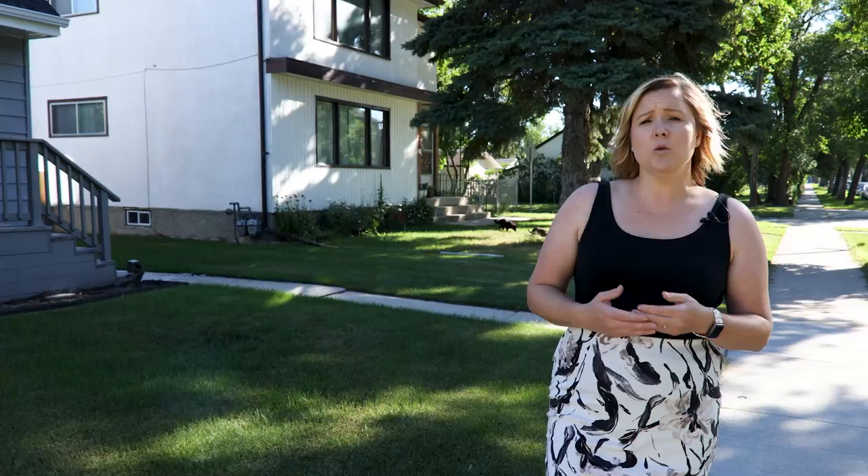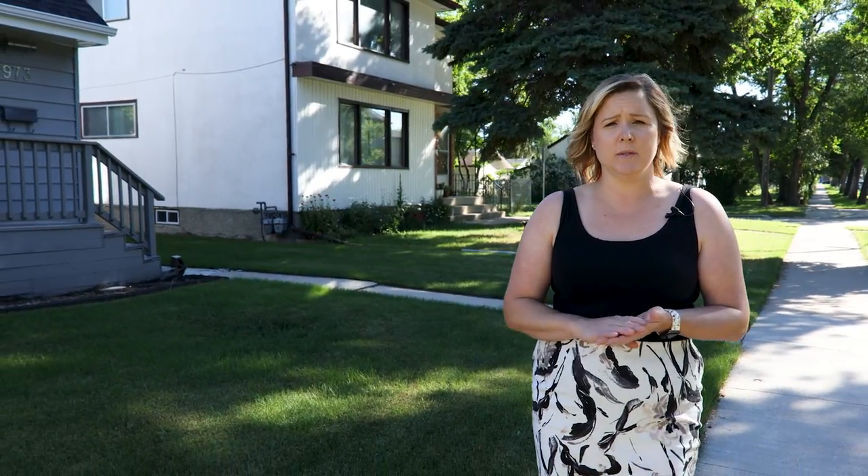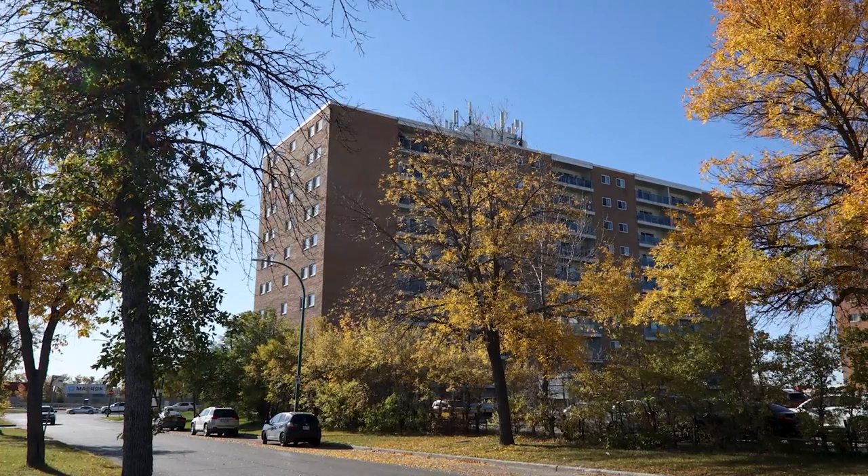Homes here range in style and age. The majority of construction happened between 1920 and about 1950. The most common type of home here would be a 900 to 1100 square foot bungalow on a sizeable lot. The area itself is made up mostly of single-family detached homes, apartment-style condos, and rental apartments.